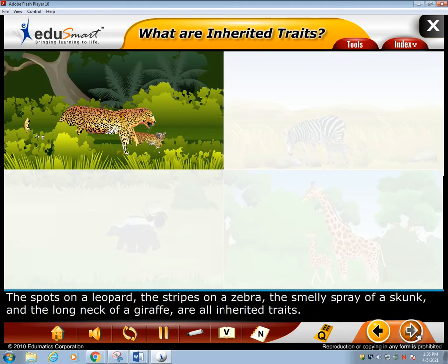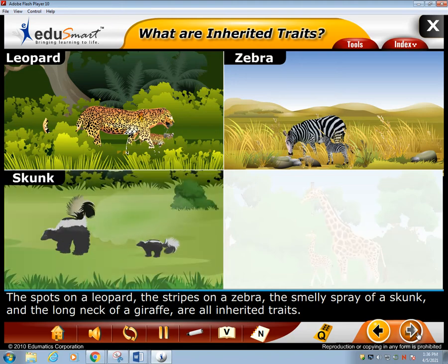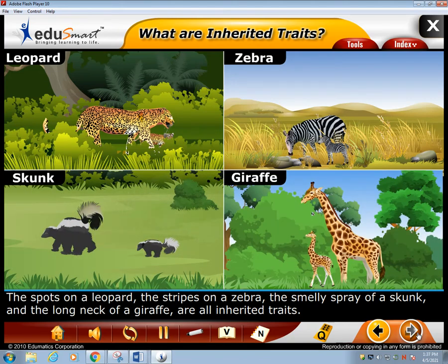The spots on a leopard, the stripes on a zebra, the smelly spray of a skunk, and the long neck of a giraffe are all inherited traits.